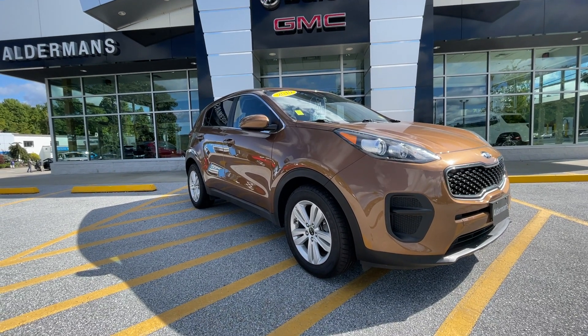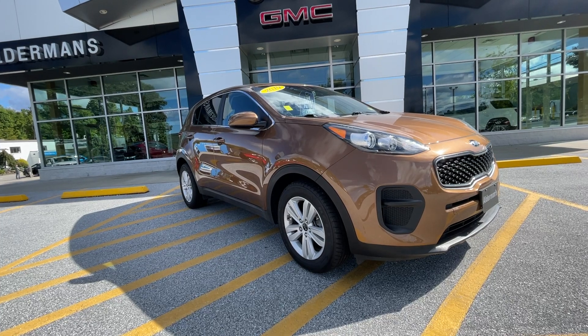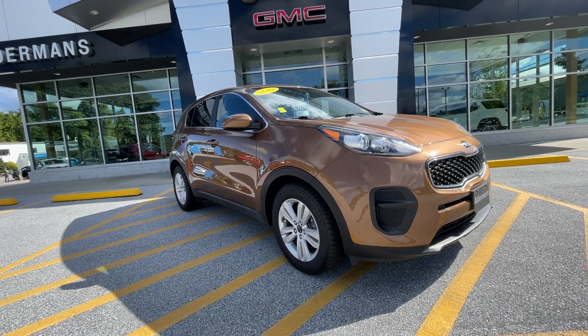Good morning, Alexis. Carly here with Alderman Chevrolet, Buick, and GMC, Vermont's favorite car dealership, where we're known for two things: awesome deals and fabulous service.